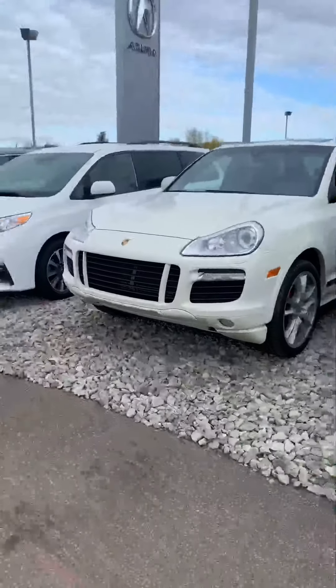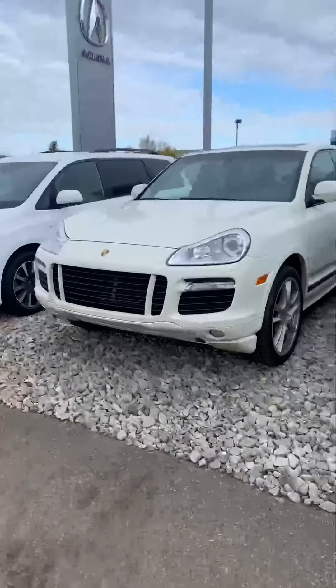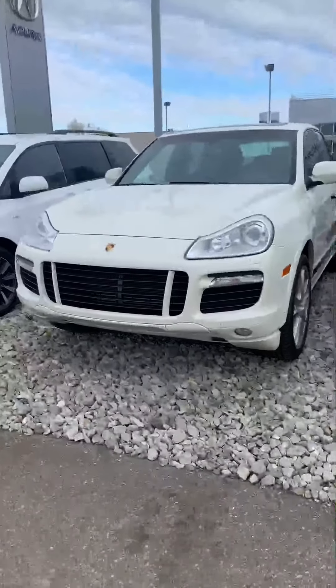Kathleen, how's it going? This is Will from Southview Acura. First, allow me to thank you so much for your inquiry on the Porsche Cayenne GTS 2010.